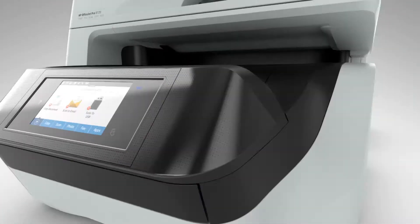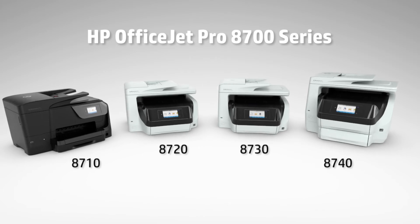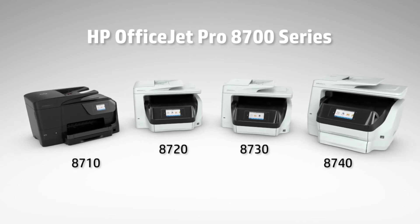The new HP OfficeJet Pro 8700 series. We're reinventing printing so your small business can play big.